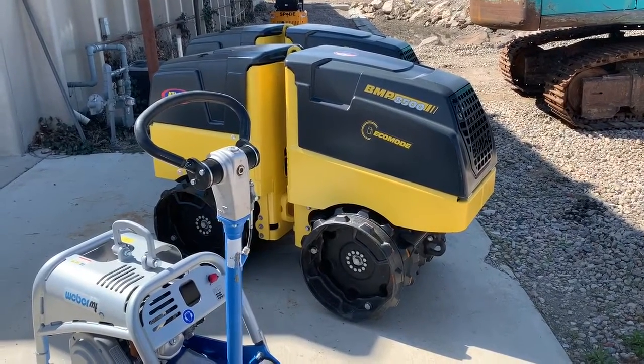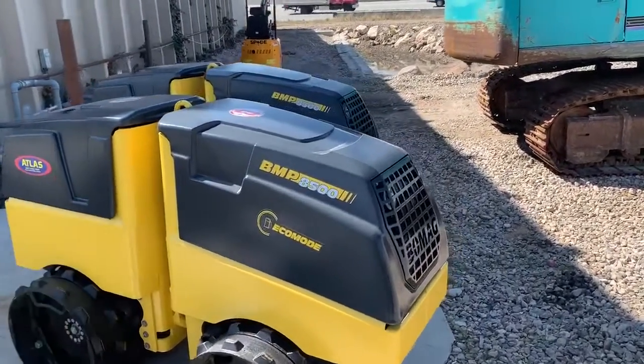Happy April! Spring has sprung! Come get a BOMAG!